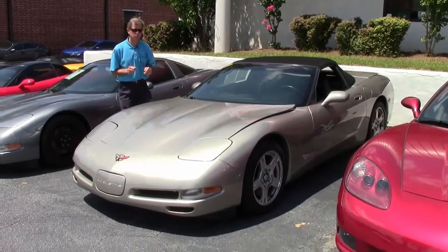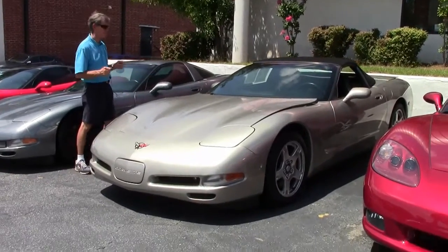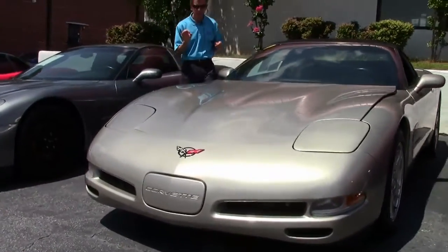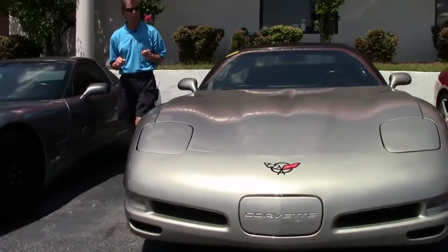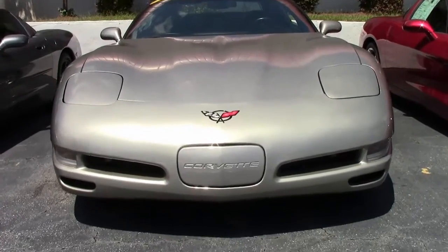Welcome to Buy-A-Vette in Atlanta, Georgia. My name's David. Today we're going to take a look at a really nice Corvette. It's a 1998 automatic light pewter. The car's in great shape and the paint looks really good. Might have been a garage kept baby.